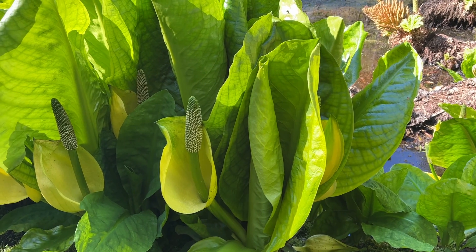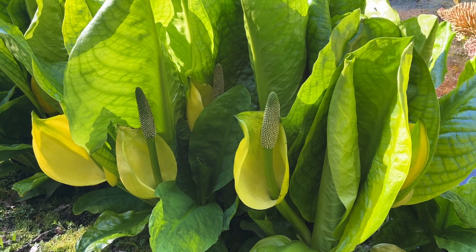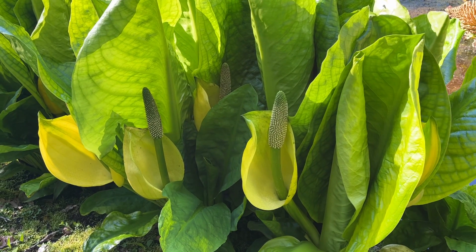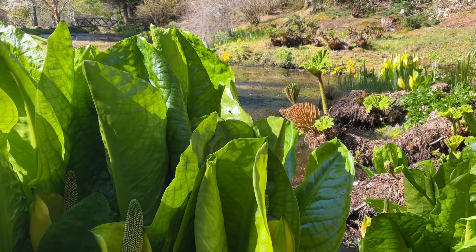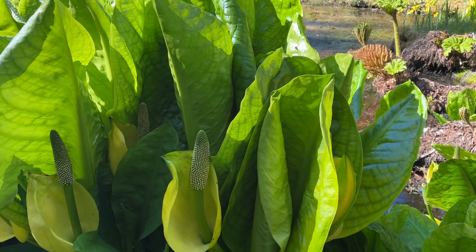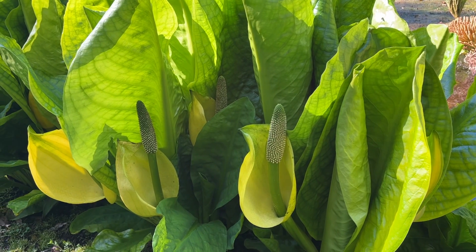Here we have yellow skunk cabbage, also called swamp lanterns. The yellow pokes up quite nicely, brightening the way. It smells quite bad, and that's because it attracts flies and beetles for pollination.